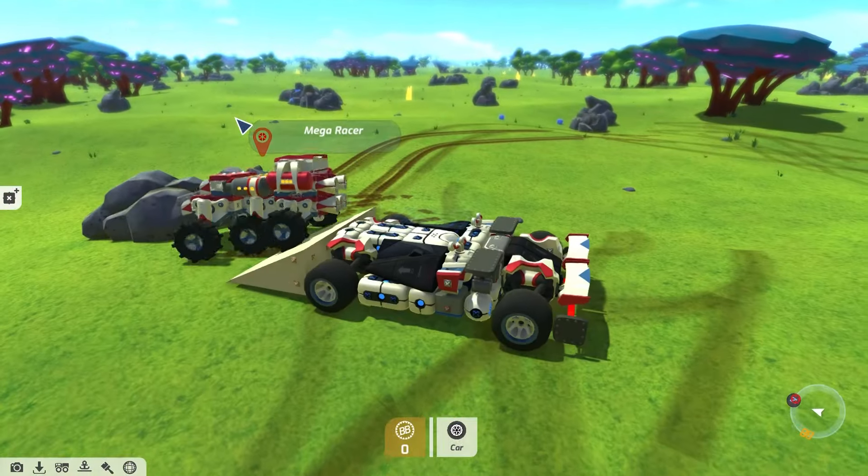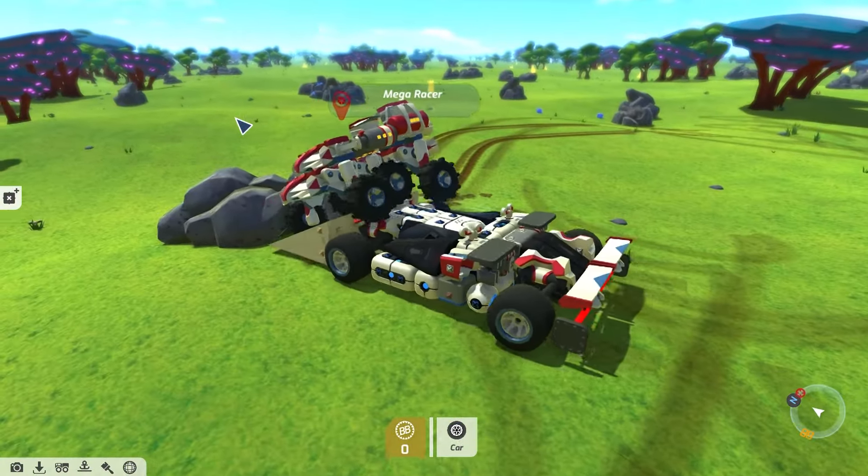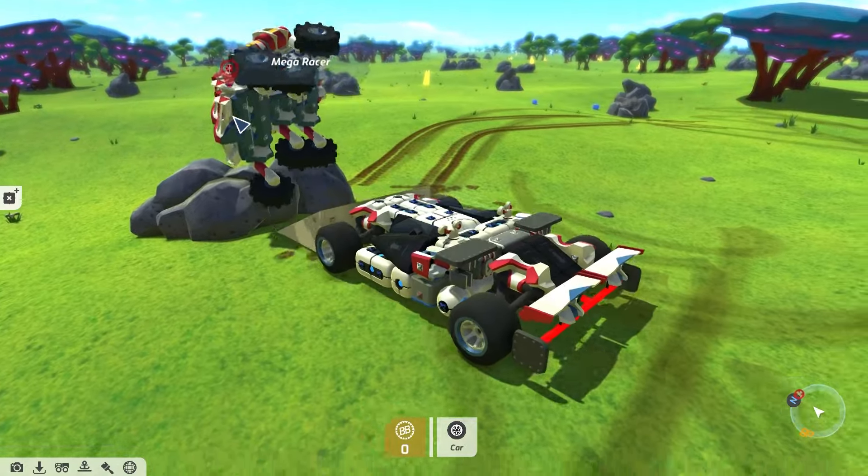Hey Prospectors, it's Matt here from Payload Studios, and today we're taking a look at the highlights from the Steam Workshop from December.